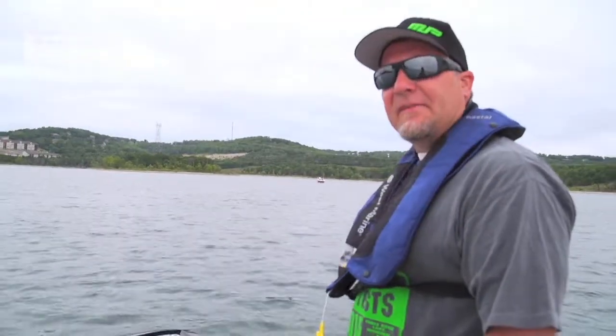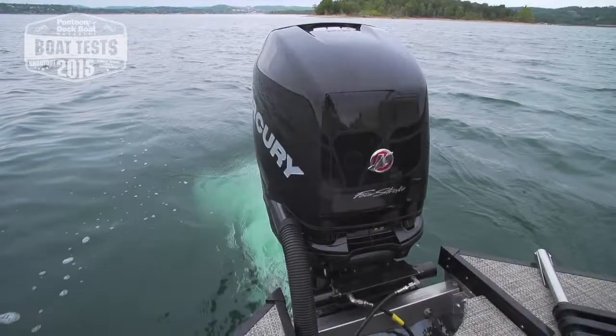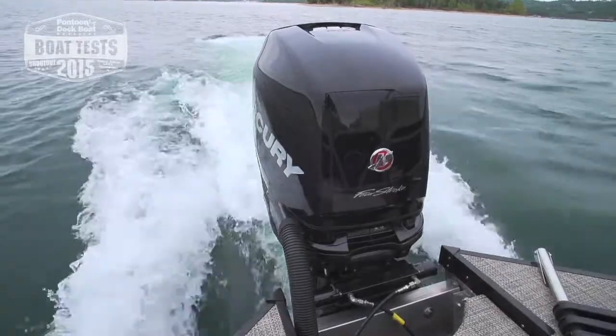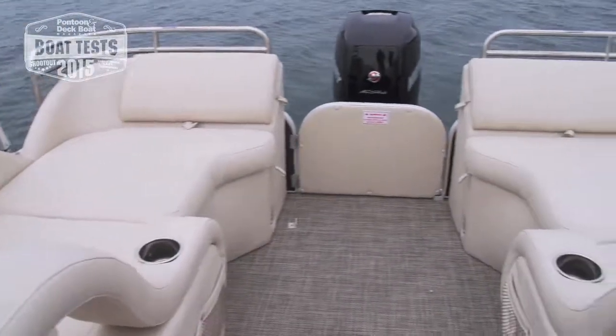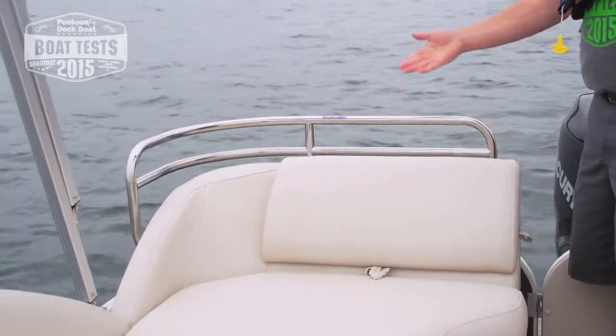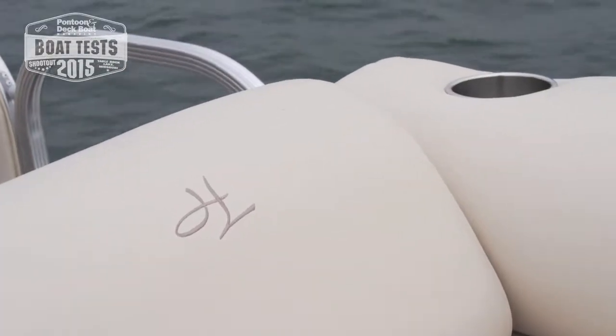If you're looking for plenty of power for your day on the lake, this Mercury 250 Pro has plenty of it. We like the fact that Hampton added these additional railings on the back for something to hang on to, which also adds a nice safety feature to this particular boat.